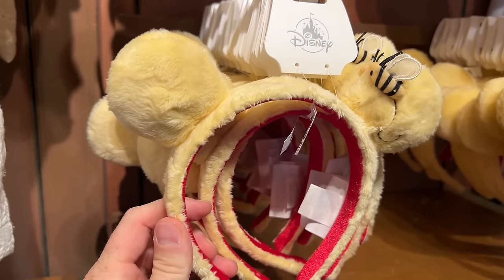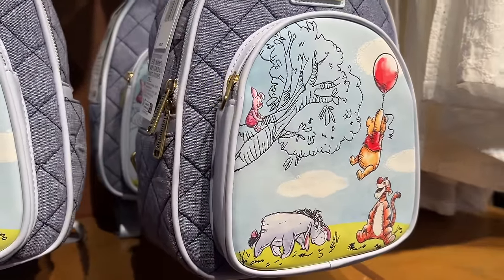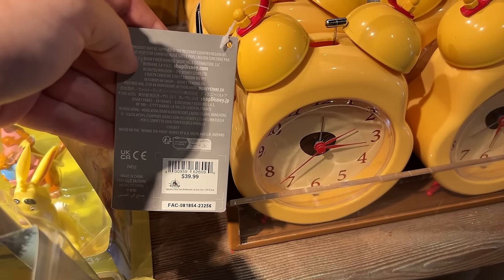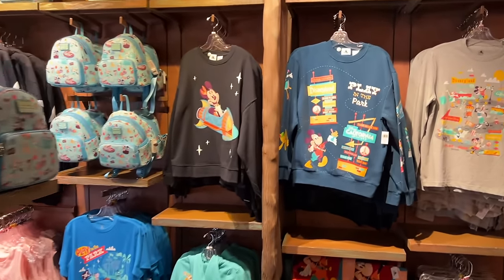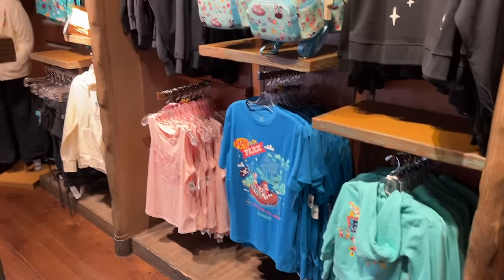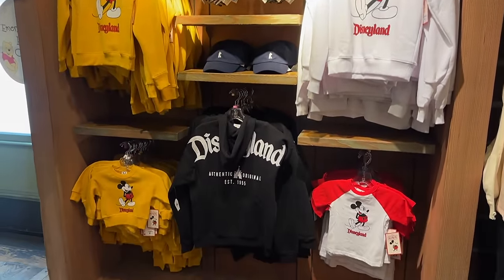Here's a closer look at those Winnie the Pooh ears — they have a little bumblebee on one of the ears. The Loungefly here is $78, and there's an alarm clock for $39.99. They also have the Play in the Park line of merchandise here too. A lot of stores do have some overlap, but they also have unique merchandise that is worth checking out — that's why I recommend poking around in every single store.